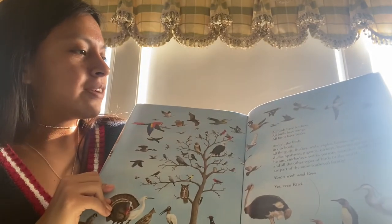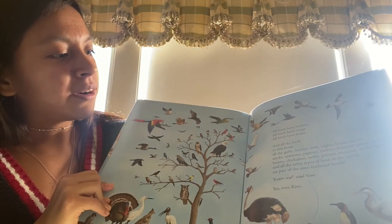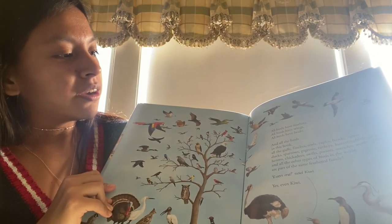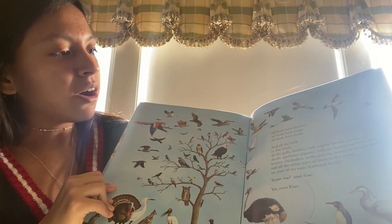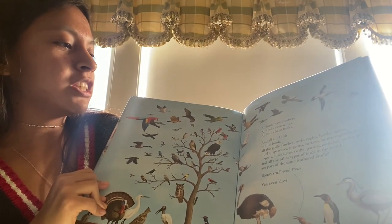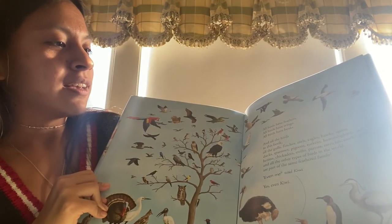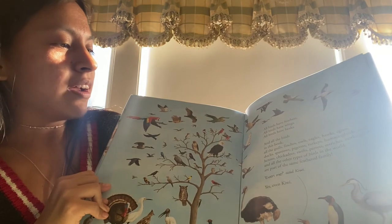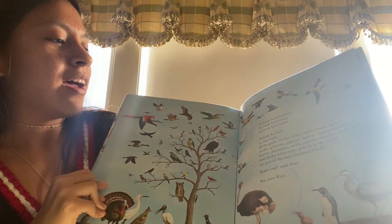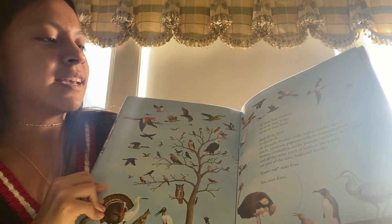All birds have feathers. All birds have wings. All birds have beaks. And all the birds in this book — all the gulls, finches, owls, eagles, hawks, egrets, ducks, sparrows, pigeons, turkeys, hummingbirds, jays, herons, chickadees, swifts, parrots, ostriches, storks, geese, and all the other types of birds in the world — are part of the same feathered family. Even me, said Kiwi.